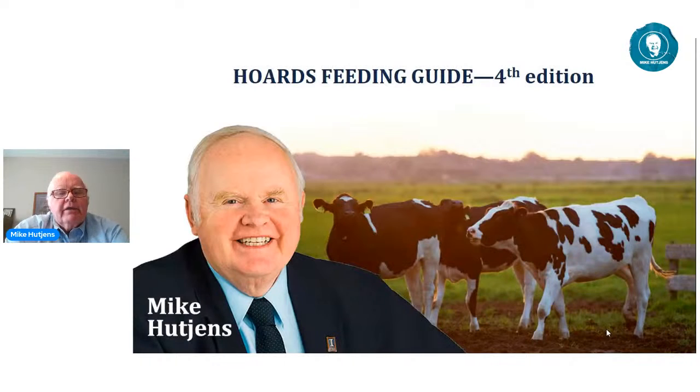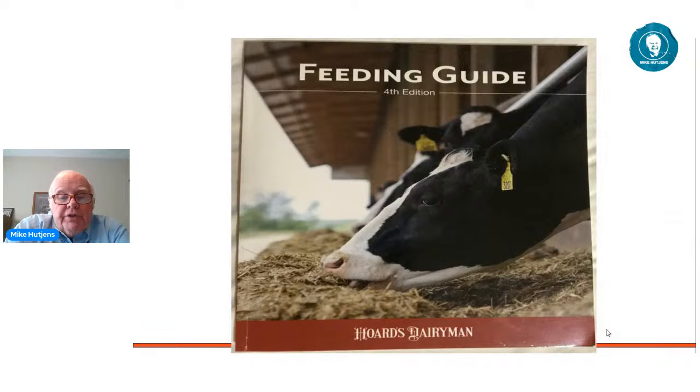Seeing no other questions, let's move on to phase two of today's program. I'm going to switch to a PowerPoint. We decided to talk about the feeding guide. Some of you have probably heard about this, but if you haven't and you're into dairy nutrition, you may want to consider accessing it for information. This is the actual cover of the book — Feeding Guide, Fourth Edition, Hoards Dairyman. I'll walk you through it, give you a little history, what's in it, and how you can purchase it. Just to be upfront and transparent — I'm the author of the book.